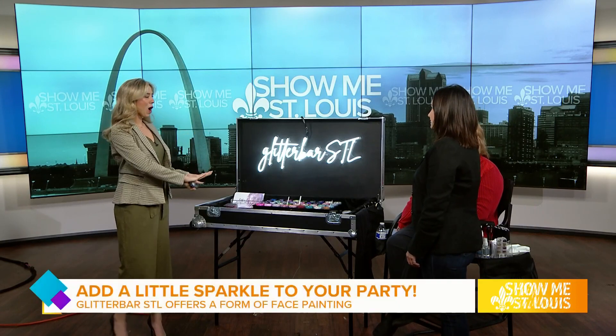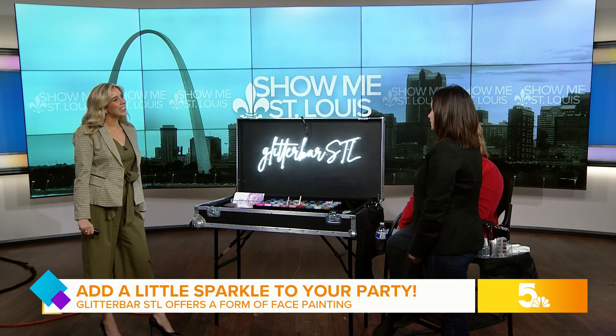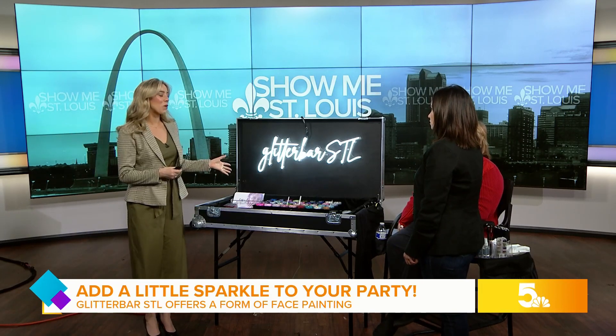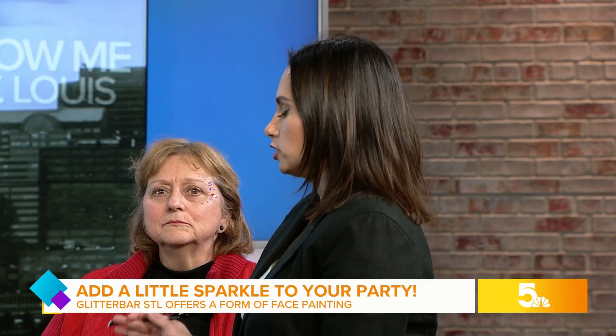Maria, we got all the glitter already, so thank you for joining us. Thank you for having me. Why don't we start with what is Glitter Bar? People might not know what a luxury glitter bar is. So Glitter Bar STL is a luxury glitter bar where we bring the party to you.